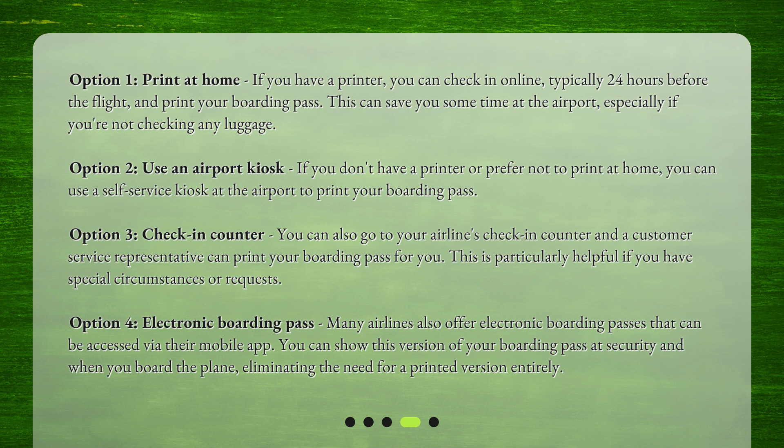Option 2: Use an airport kiosk. If you don't have a printer or prefer not to print at home, you can use a self-service kiosk at the airport to print your boarding pass.